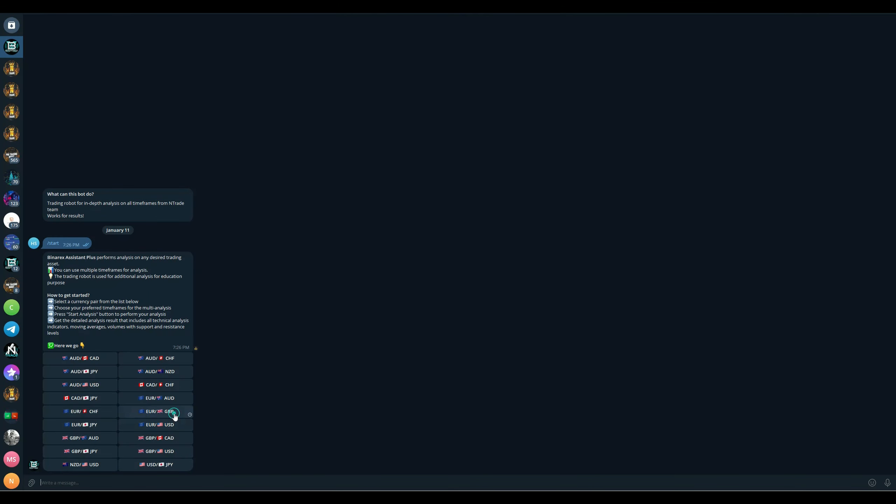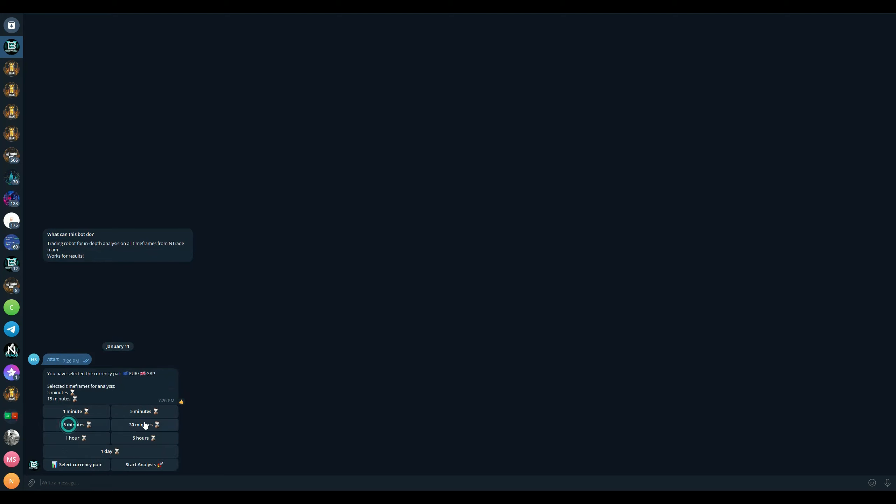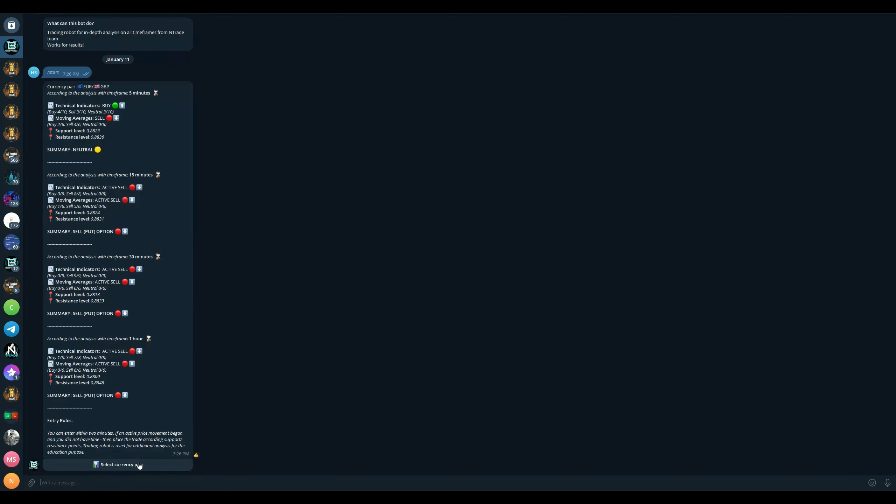Let's go for Euro/GBP here. Let's select five minutes, 15 minutes, 30 minutes, and one hour. Press start analysis and see what the robot comes up with. I think it's going to be a short position across the board and we're going to be entering exactly that.